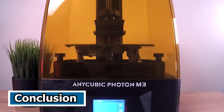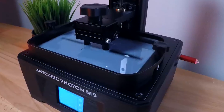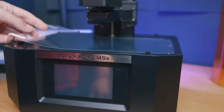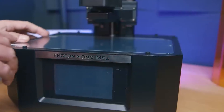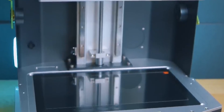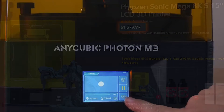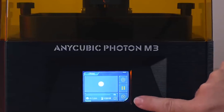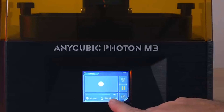Conclusion. In 2024, the landscape of resin 3D printers is marked by innovation and superior capabilities. The top five resin 3D printers stand out for their remarkable features, including high resolutions, expansive build volumes, and advanced technologies like monochrome LCD screens. These printers cater to a broad spectrum of applications, from prototyping to intricate artistic creations.